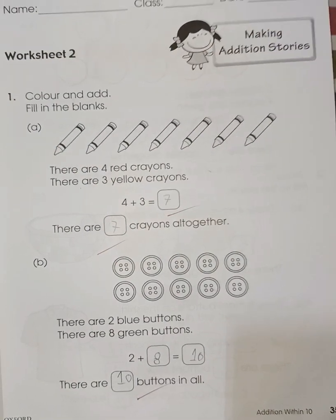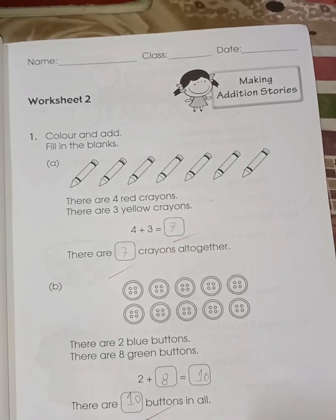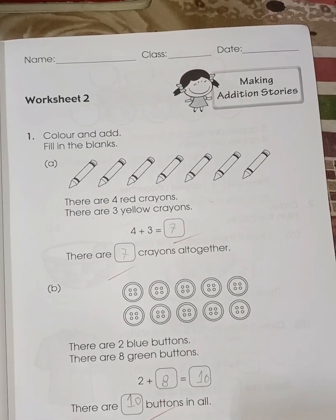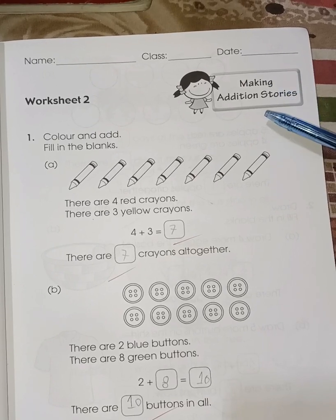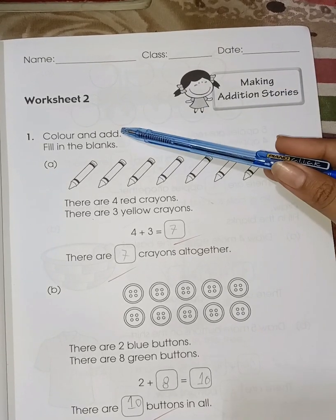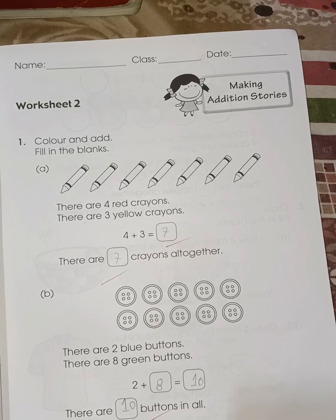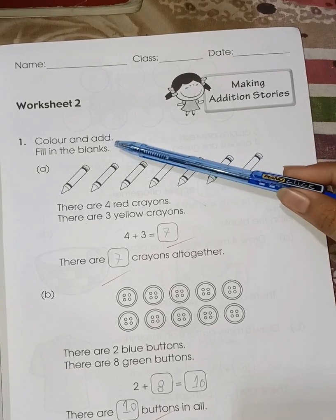Today we are going to start page number 35 of our book 1A. Today's topic is making additional stories. This is worksheet 2 — I have done worksheet 1 in the previous video, you can go and check.